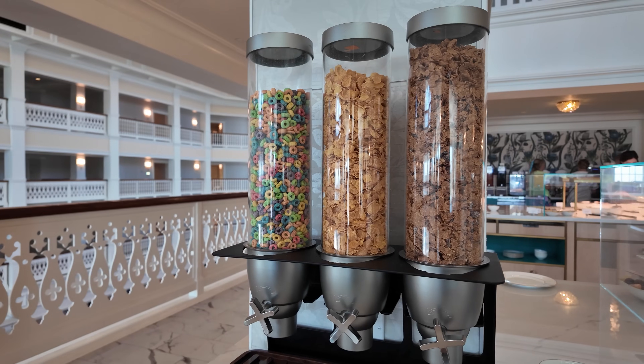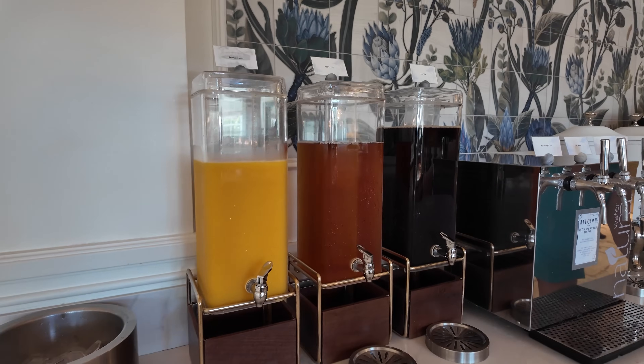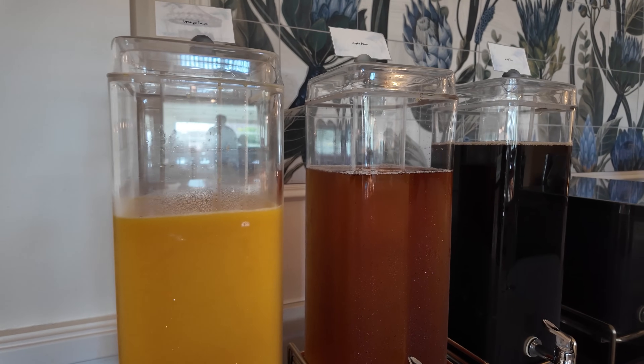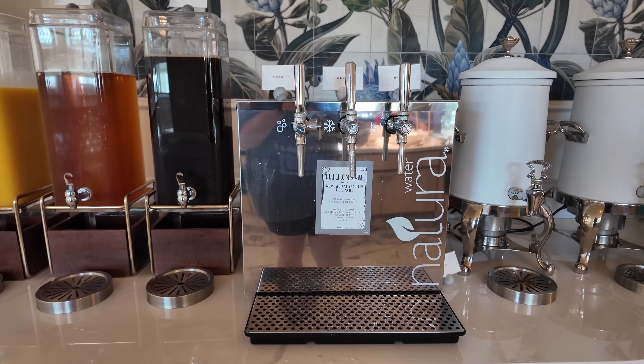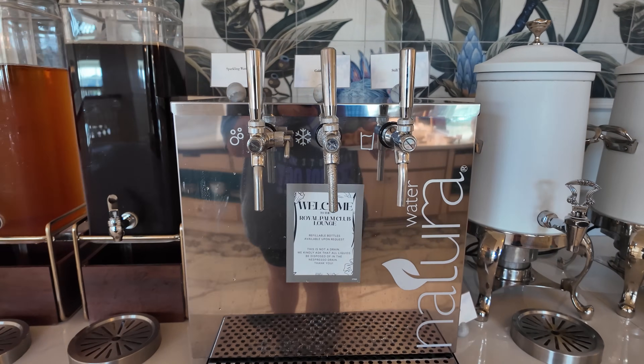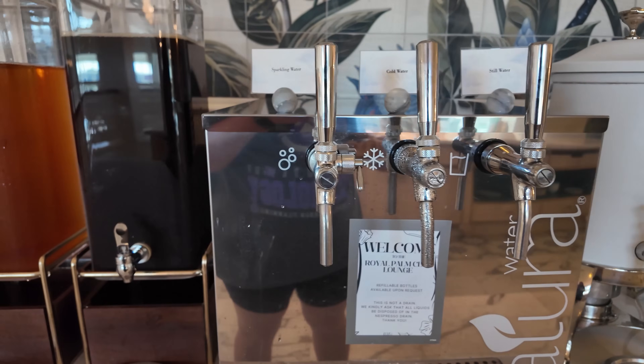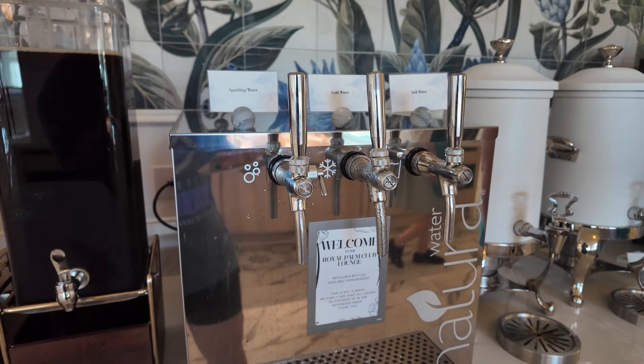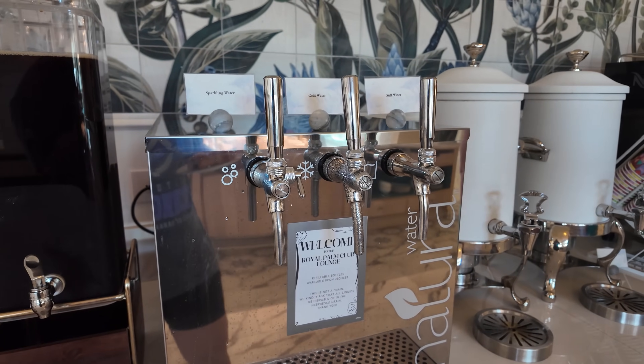Along with all that food, they also have different breads, spreads, and jams for toasting, plus cereal. And then so many different things to drink — juices including orange juice, apple juice, and iced tea. I also love the water at club level. They have it on tap — sparkling, cold, and still. It's very good quality, better than Dasani.